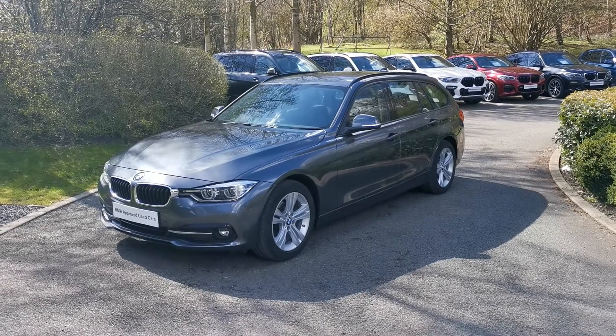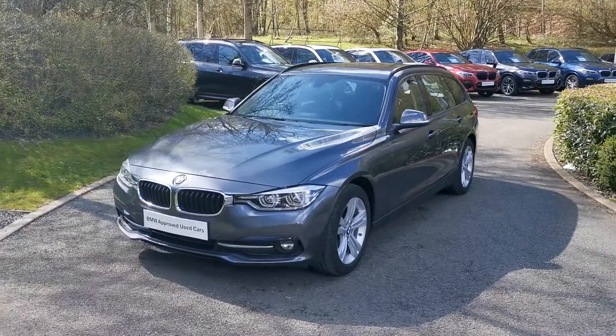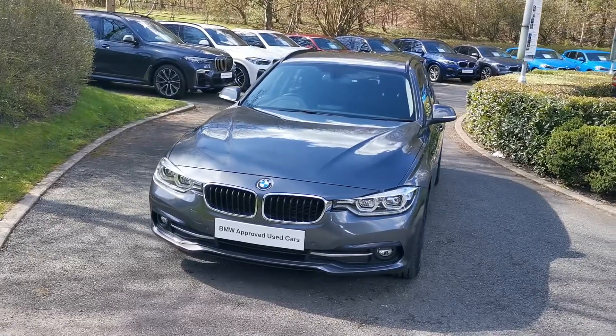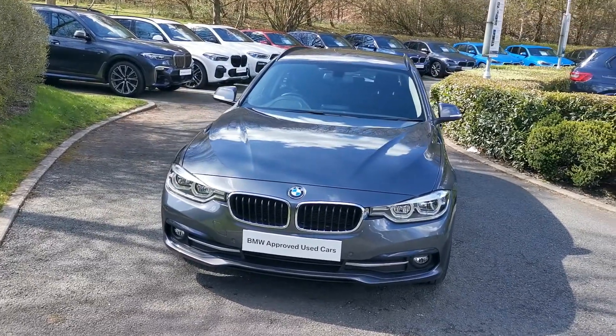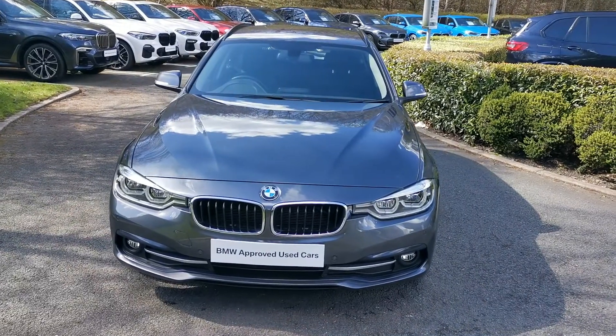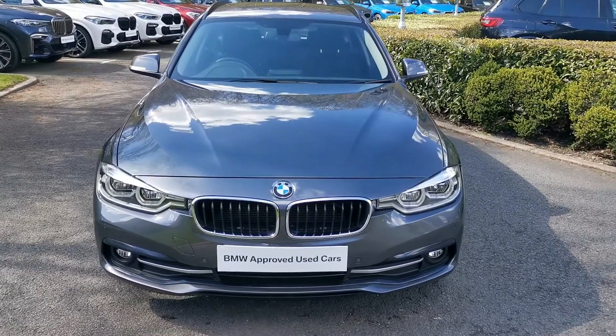Hello and welcome to Lloyd Southlake's BMW. Today we have this 318D Sport Touring. This car is finished in mineral grey metallic and is a January 2018 registered vehicle. There are only three main options selected on this vehicle over the standard specification, so let me highlight those and some of the standard options that come with this F31 3 Series.